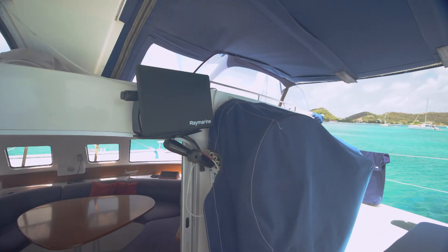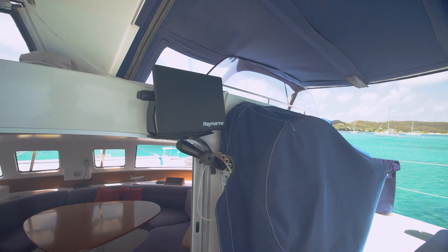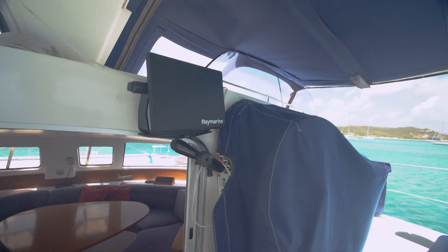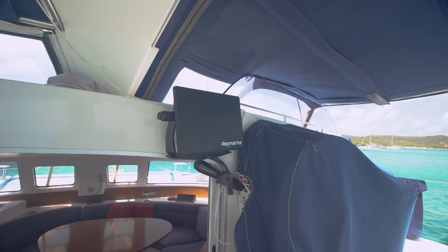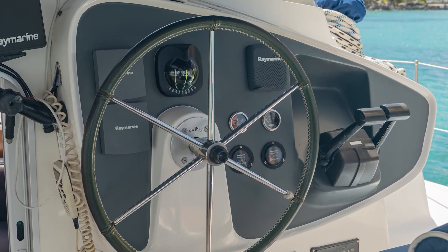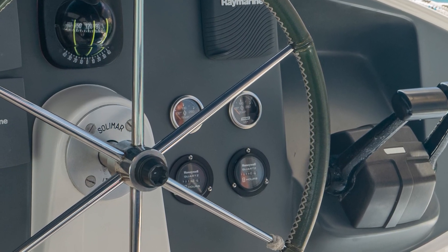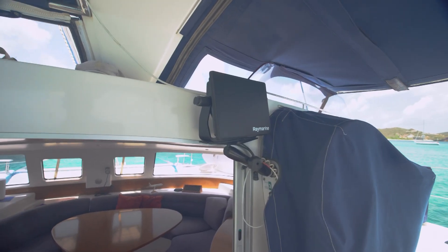While we're here at the helm, before we go inside, just wanted to mention the engine hours. The port engine is at 4,215.6 and starboard is at 4,579.8. Like most engines of this vintage, the original engine counters failed, but the owners installed new counters on the engines. So we have that available — we know what the original readings were when they failed, and we've got the new ones counting since then. Pretty good records on that.